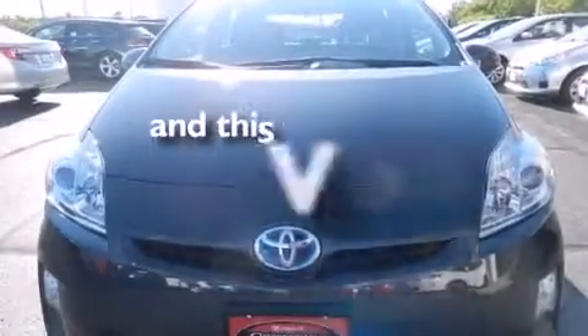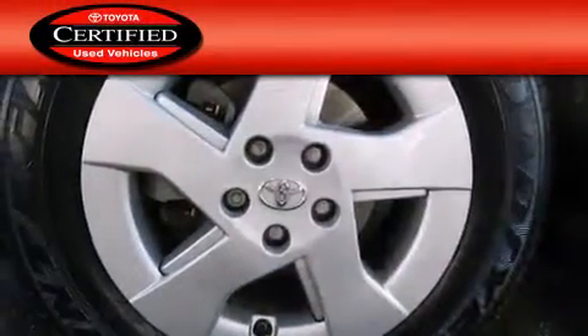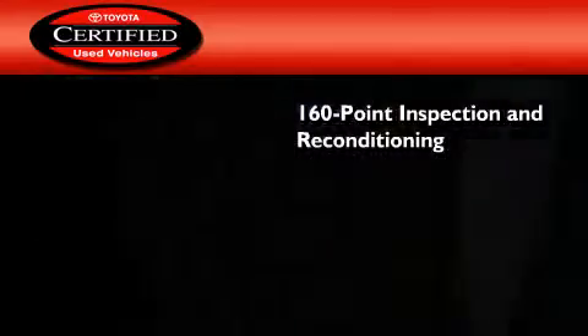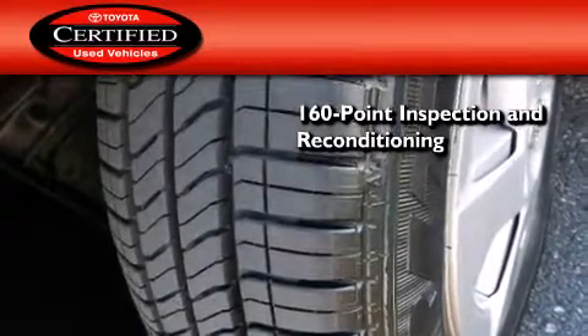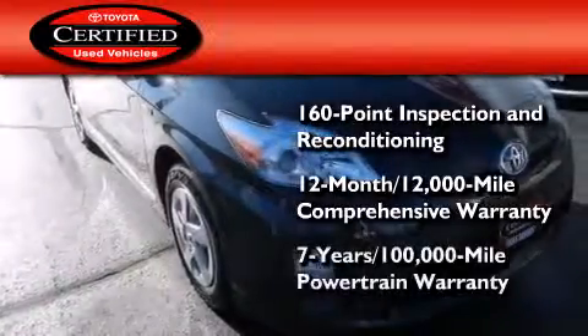This vehicle has fewer than 45,000 miles on the odometer. Toyota's certification includes a 160-point inspection and an extensive reconditioning process, plus a three-month, 3,000-mile comprehensive warranty, and a seven-year, 100,000-mile powertrain warranty.